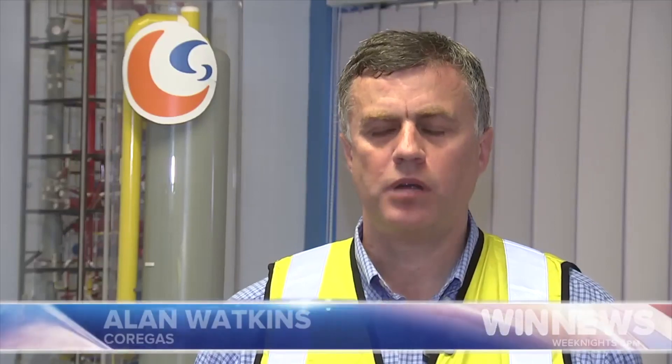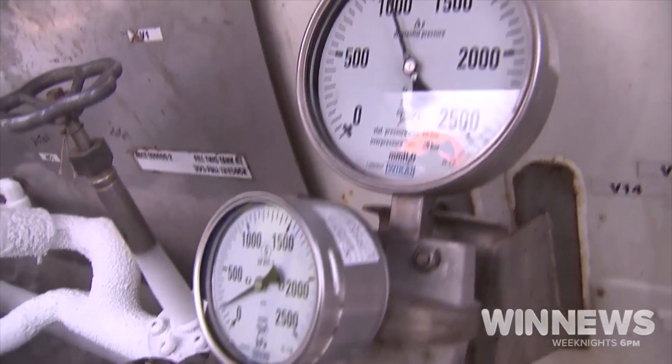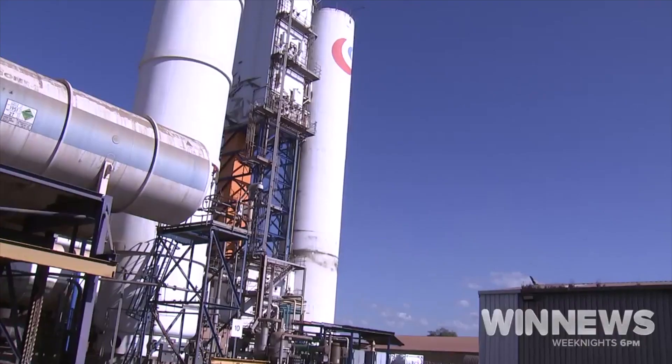We are the primary supplier to the public hospitals in New South Wales for breathing. Large volumes of oxygen are also supplied to Blue Scope's steel making process.